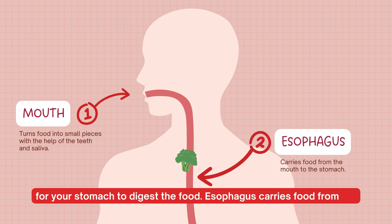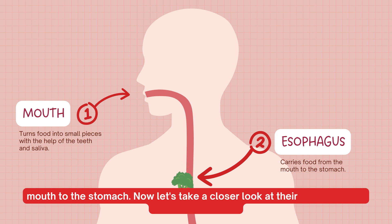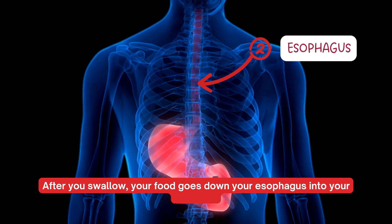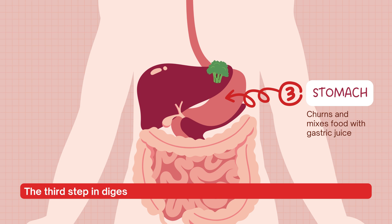The esophagus carries food from the mouth to the stomach. After you swallow, your food goes down your esophagus into your stomach. The third step in digestion is the stomach, which churns and mixes food with gastric juice.